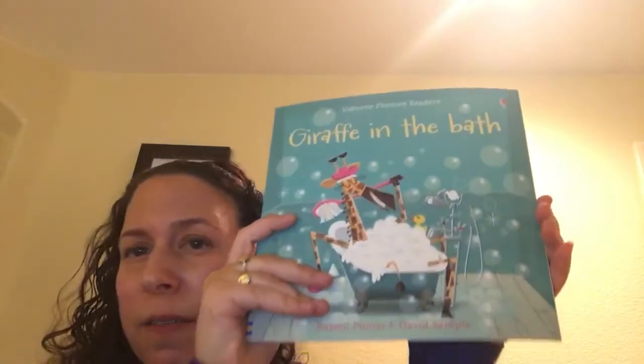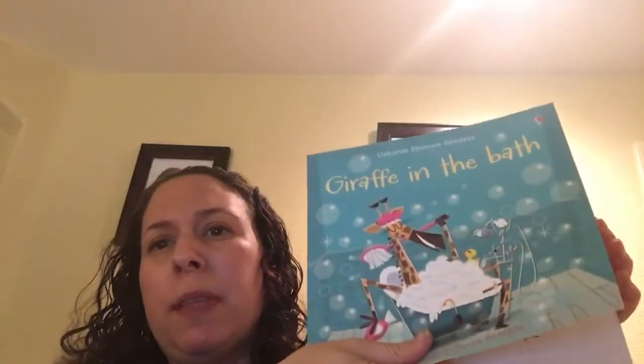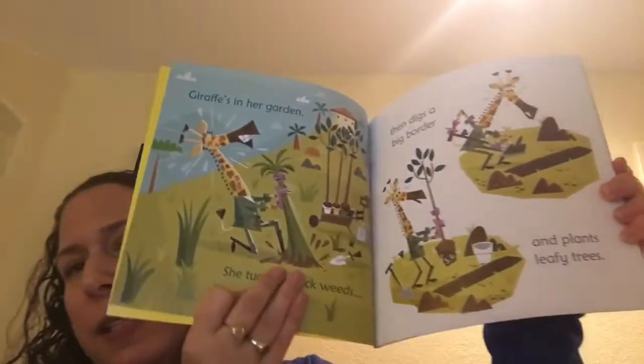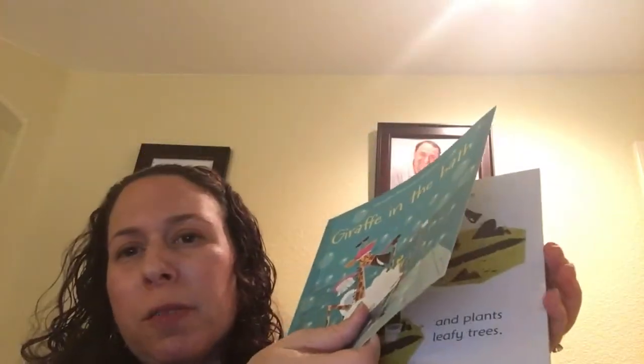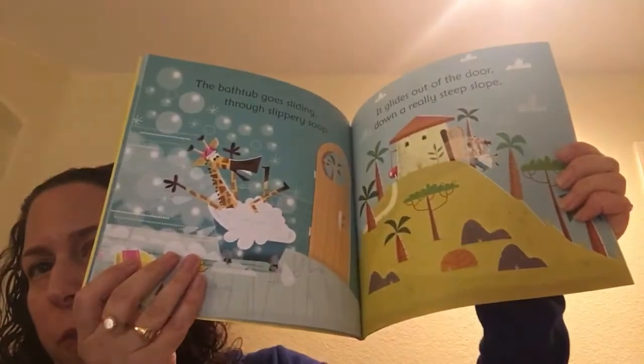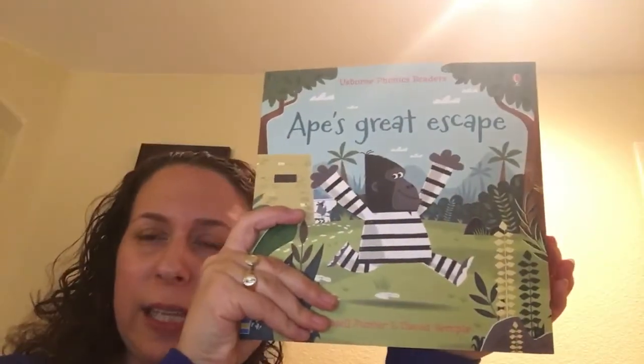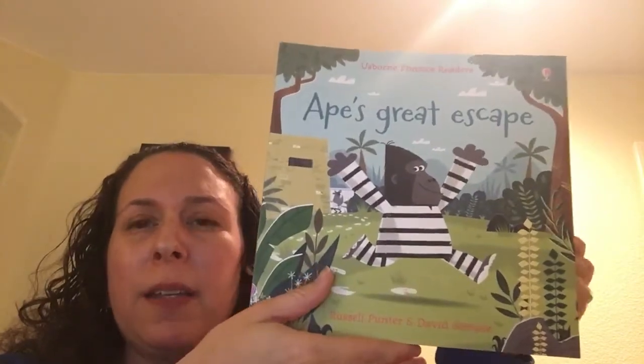We have a couple of new ones. We have Giraffe in the Bath — this is a super cute story about a giraffe that every time she goes to take a bath, she gets interrupted. These are also super silly, they always have funny endings, and they're all based in phonics and they all rhyme, so you get familiar with what we call phonemic awareness. We also have a new one: Ape's Great Escape, which is about an ape that breaks out of jail.